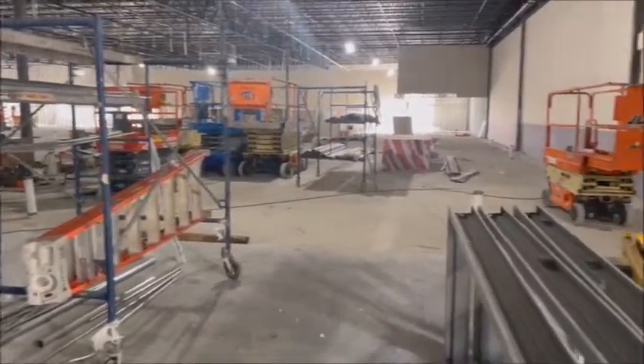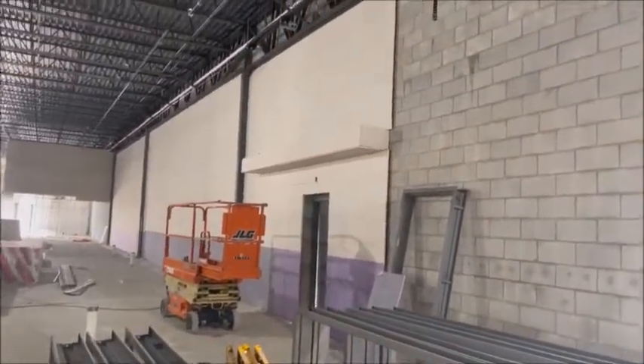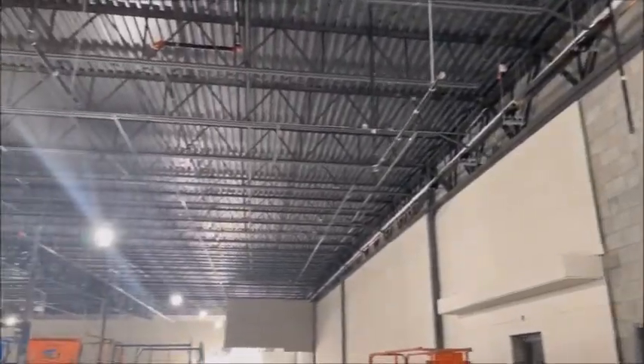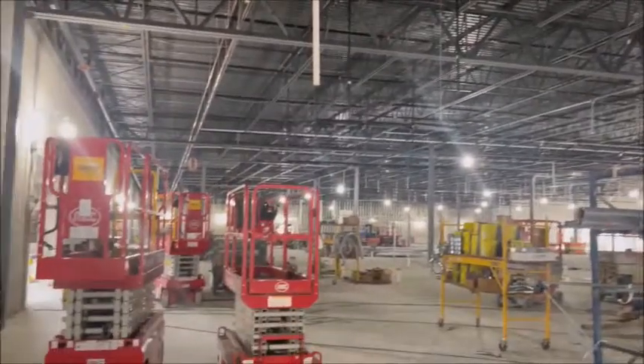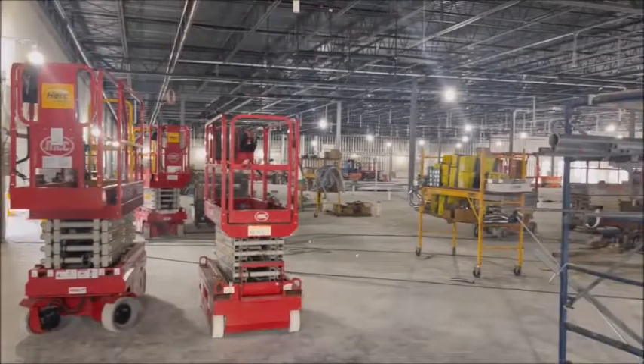Let's give you a little overview. See what they've got going on over here with the walls, all the pipes, sprinkler systems. A lot of work going on on the ceiling, that's for sure. We'll be back.